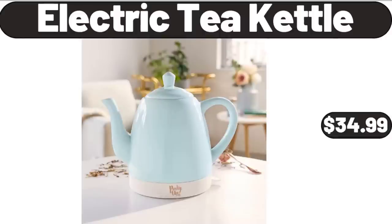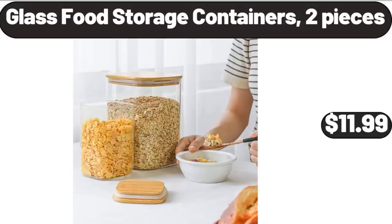Electric Tea Kettle, $34.99. Glass Food Storage Containers, 2 Pieces, $11.99.